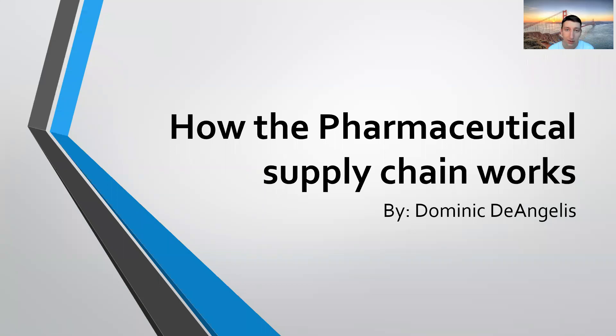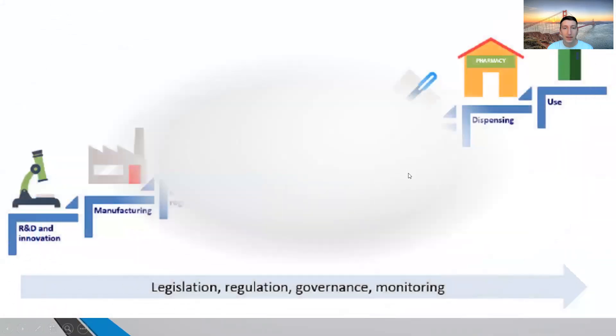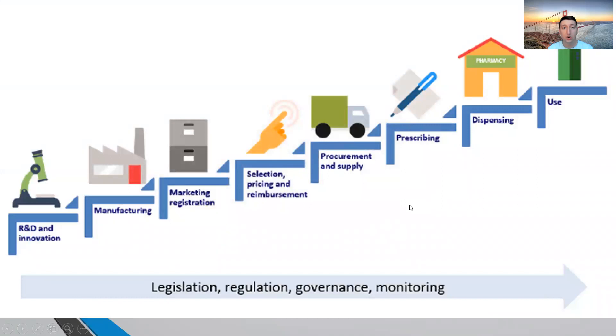Have you ever been curious about how the pharmaceutical supply chain works? Today I am going to show you exactly how it works and each step along with it. This is an image showing you each of the steps used for the pharmaceutical supply chain. Pharmaceuticals represent a large portion of the costs in the healthcare industry due to the significant costs of these products and their storage and control requirements. There are challenges and procedures at each step.